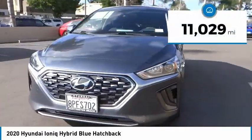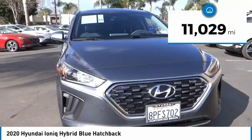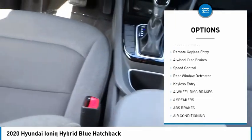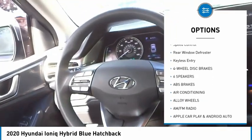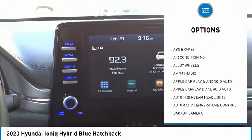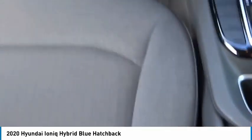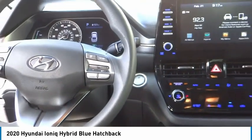This vehicle has less than 15,000 miles. Here are some of this vehicle's great options: electronic stability control, alloy wheels, rear spoiler, brake assist, traction control, remote keyless entry, four-wheel disc brakes, speed control, rear window defroster, and keyless entry. Come see the car for yourself.